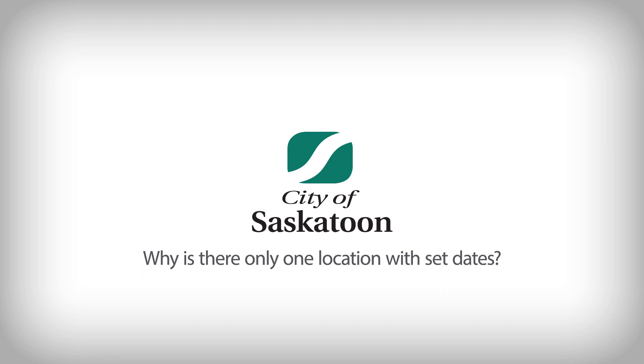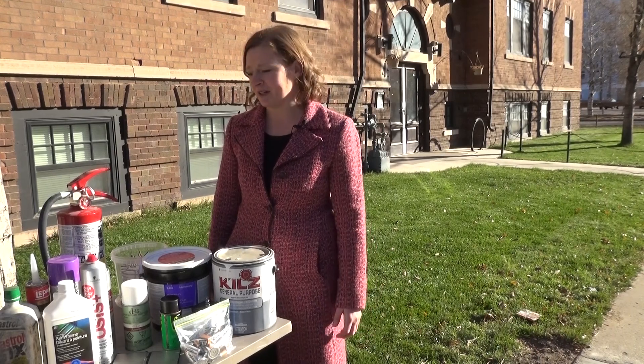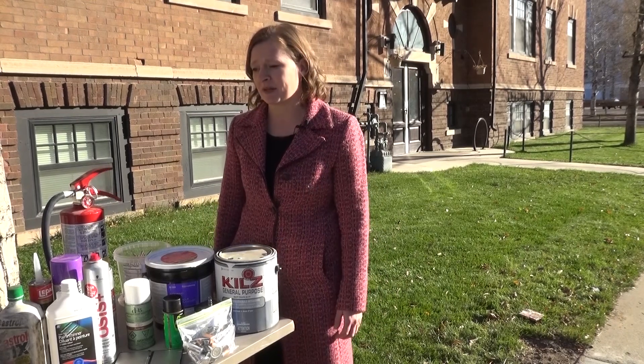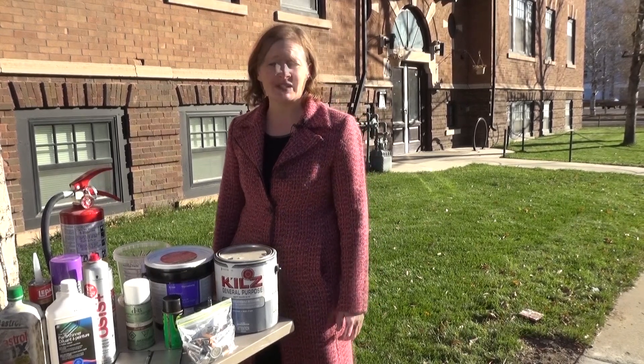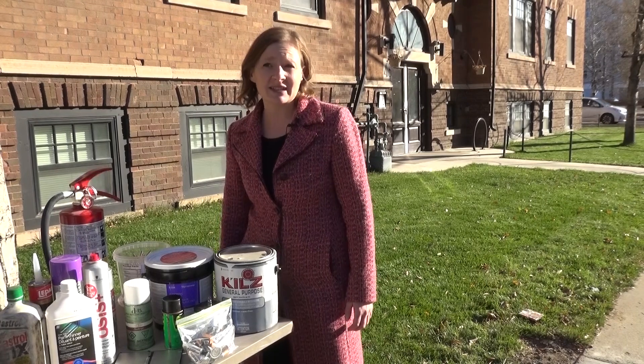They're very popular, and we're glad to see an increase every year of people using them. Because they take so much space and require specialized equipment and personnel, we need a large dedicated parking lot for at least eight to ten hours. SaskTel Centre has been the best location we could find for that purpose, but next year we are going to be at a city facility right across from the landfill — the Civic Operations Centre.